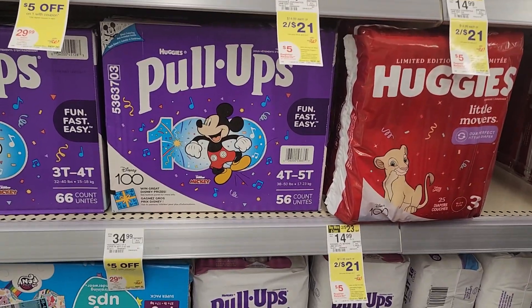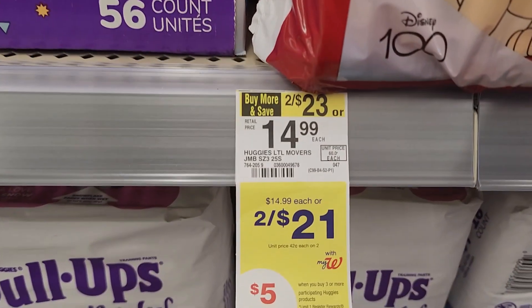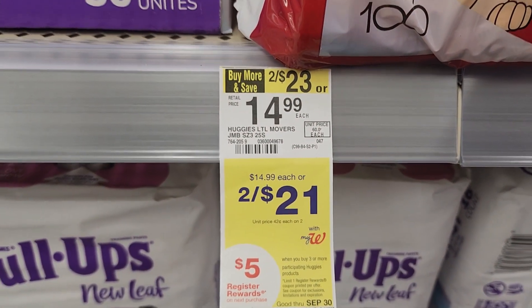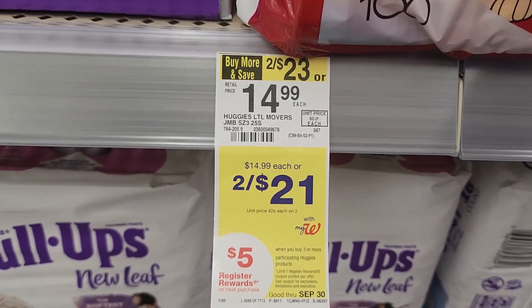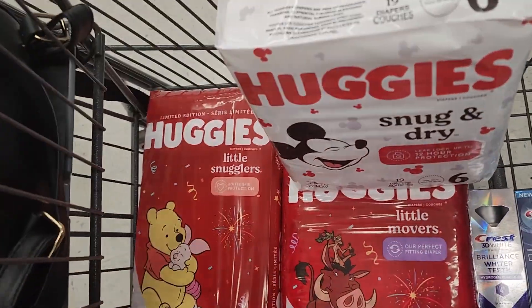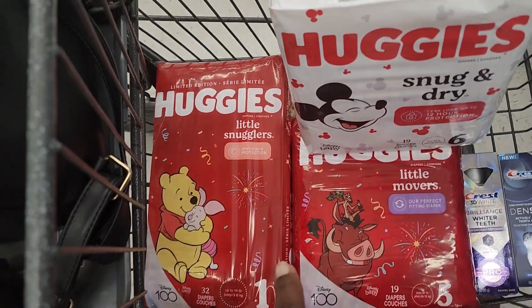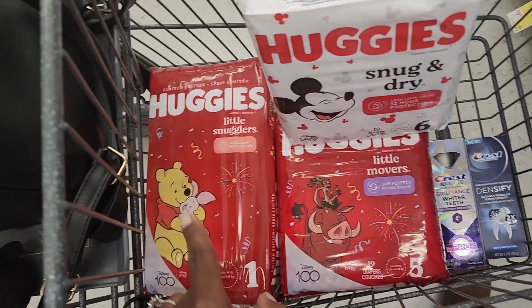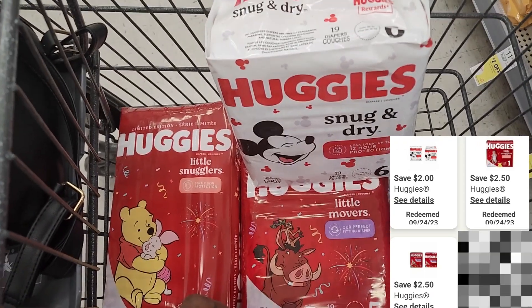So I'm going to do a little deal. The first one is going to be on the Huggies diapers. They're on sale two for $21, and we have different coupons, so you definitely want to check your coupon dashboard. When you buy three or more, you get back a $5 register reward. I grabbed three — size one, two, and newborn attaches to one $2.50 coupon, and then we have another one on the little movers, and my second one is just $2.00.